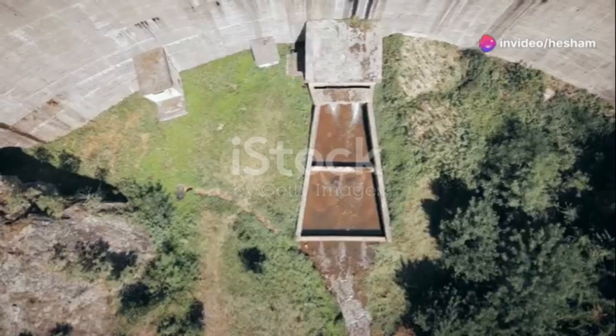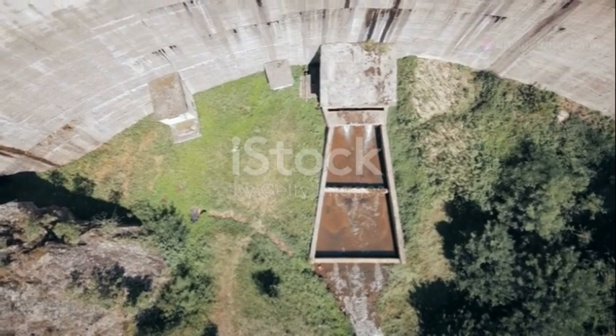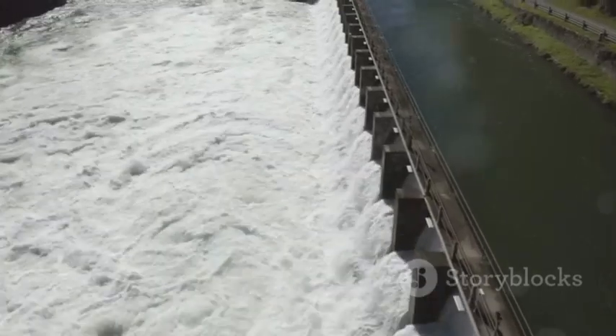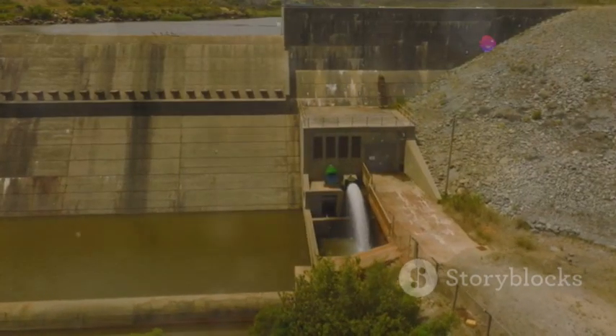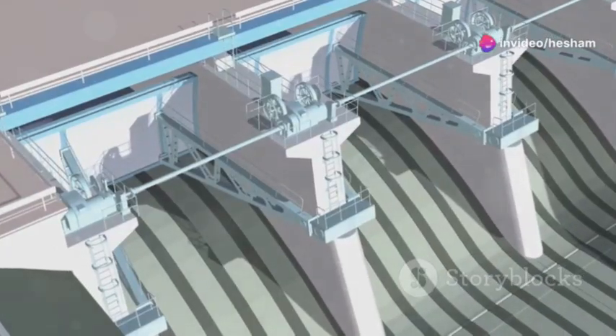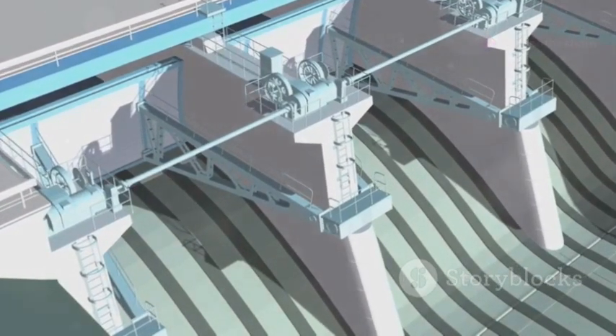Welcome to the show, folks. Today we're diving headfirst into the often overlooked world of hydraulic structures — those unsung heroes of water management that keep things flowing smoothly. We're talking dams, weirs, canals, the whole nine yards. We're about to get our hands dirty with the nuts and bolts of how we control one of our most precious resources: water.